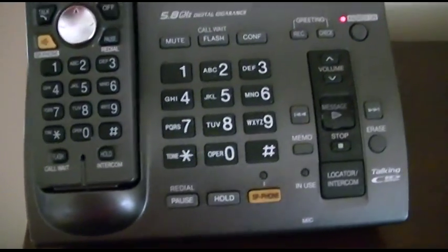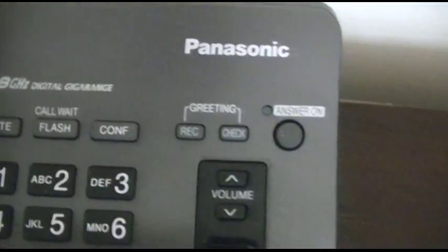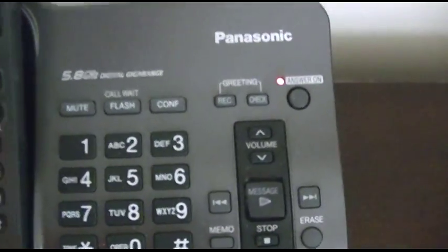It has a dial tone. Answer on, answer off, answer set. Tuesday, 2:12 PM. The standard Panasonic answering machine.